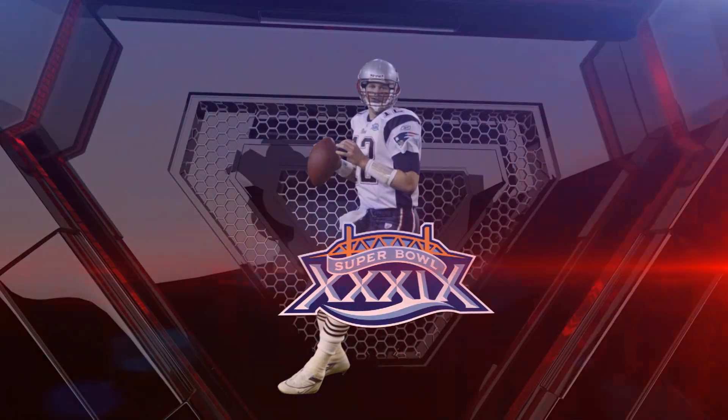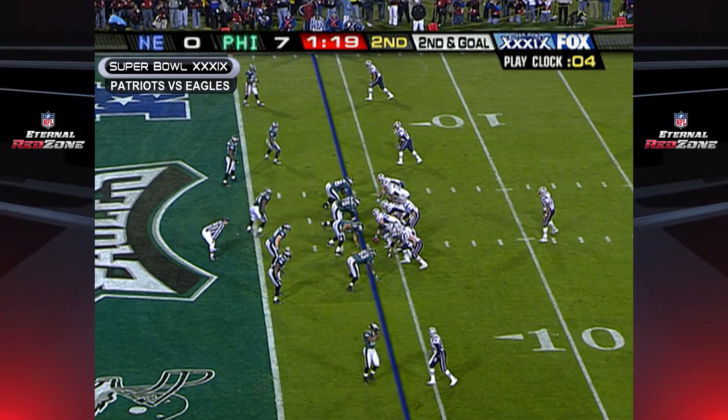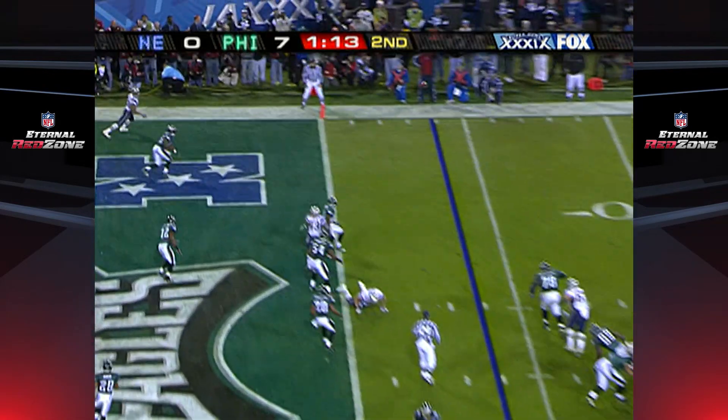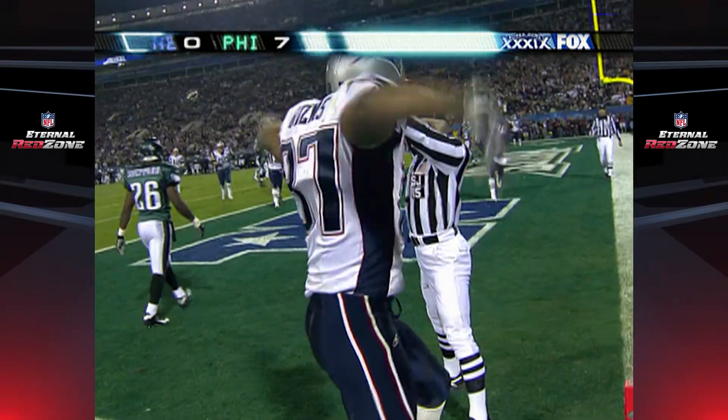Now to Super Bowl 39, late in the second quarter. Second and goal. Brady fires and it is caught — Givens, touchdown.